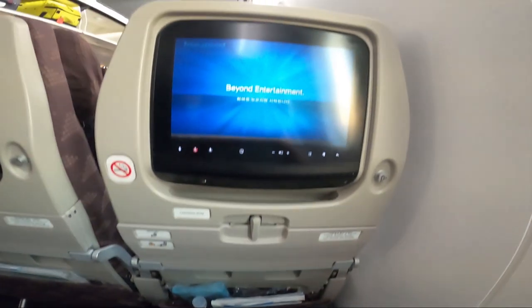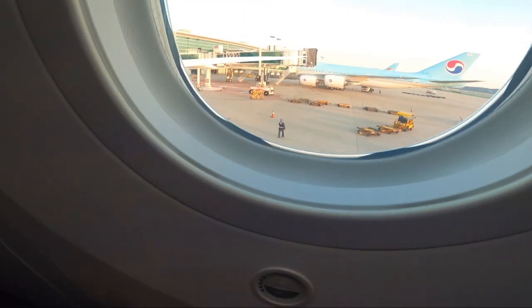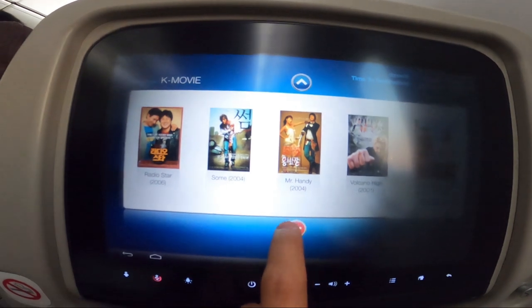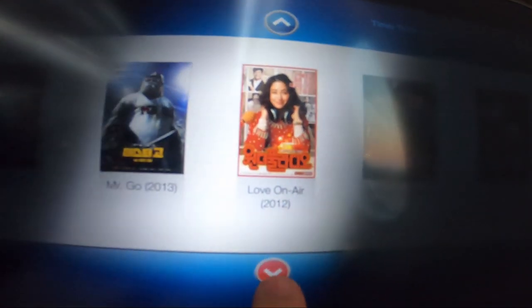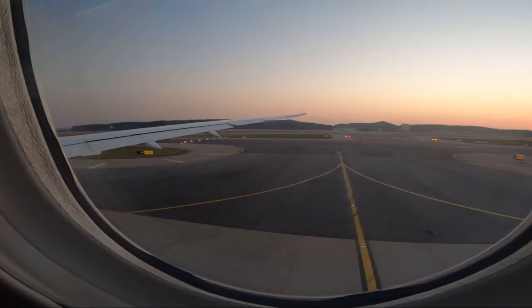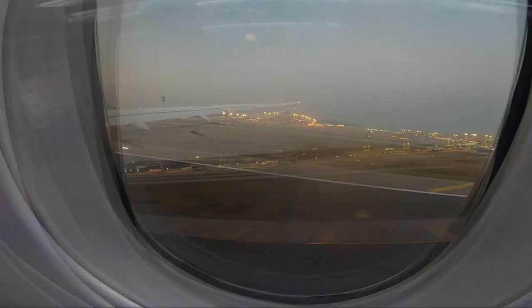My pet is now settled under the seat, but she's getting a little irritated because she's been in the soft carrier for hours. I did let her out earlier at Incheon Airport since they have a pet toilet inside — I just didn't get to film it because time was very limited. We had to run to find our gate as there were so many people.